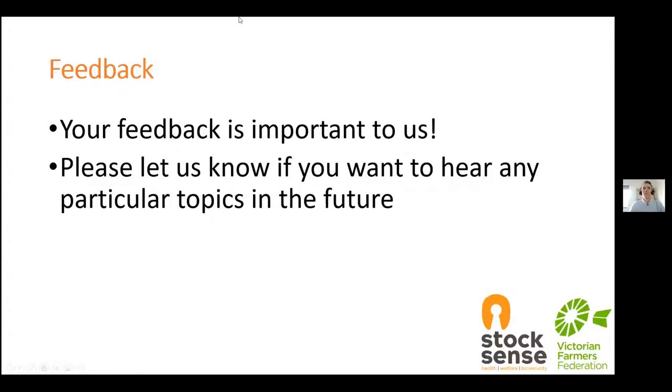I might just get everyone who's online to just answer a few short questions for us, which I'll just launch now. So those should be appearing up on your screen. If you can just take a moment to answer those — we've just got: what part of Victoria are you from? How did you hear about this webinar? And prior to this webinar, had you ever attended a StockSense event? I'll give everyone just a few moments to answer those questions.